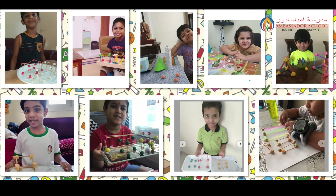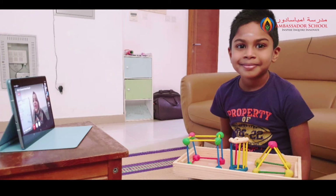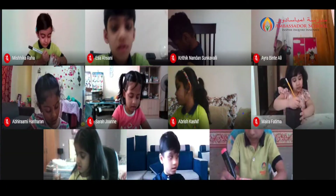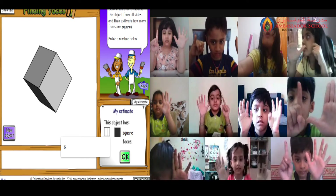STEAM activities are focused to make the children understand the process rather than worrying about the end product. It was also correlated to the 3D shapes which they are learning in numeracy. They also learned the attributes of 3D shapes like vertices, edges, and faces.